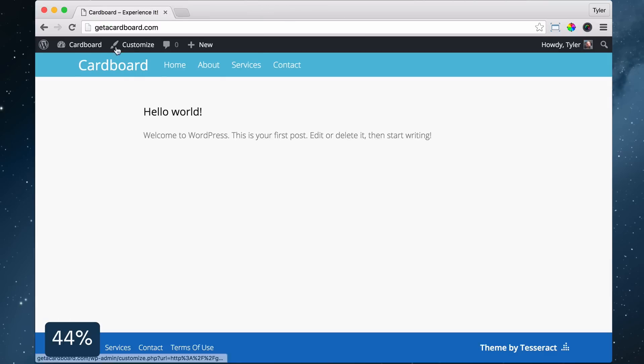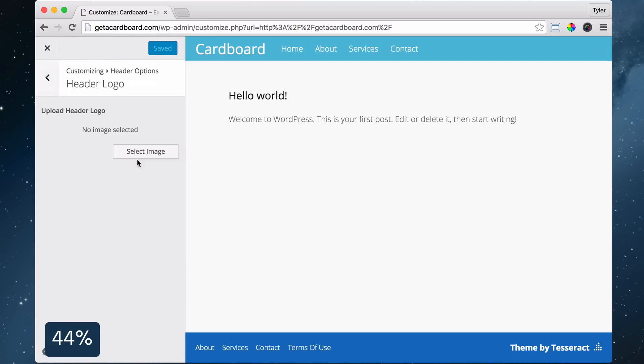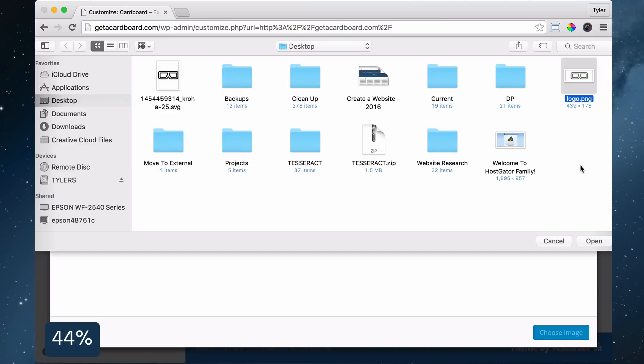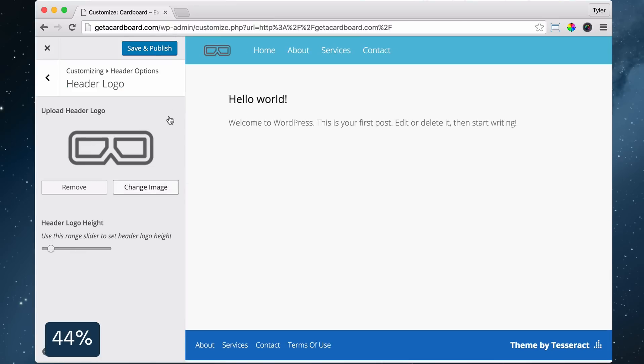Then go back to your website and click Customize, click Header Options, click Header Logo, press Select Image, click Select Files, find your logo, click Open and choose your image, then change the size of your logo and click Save and Publish.